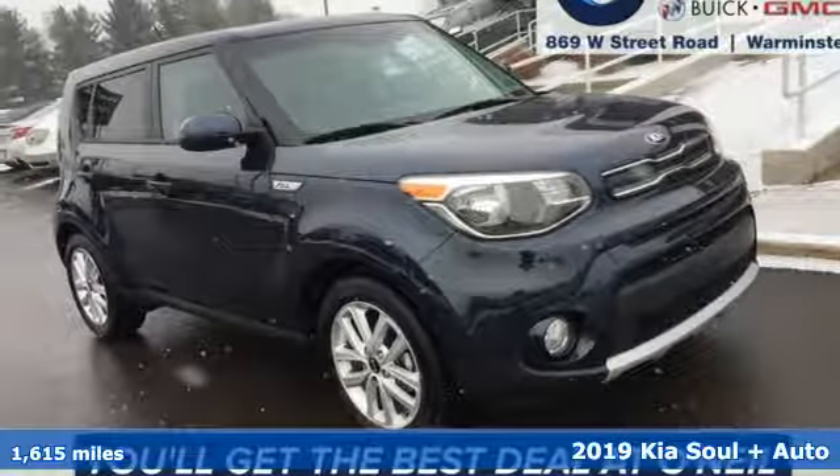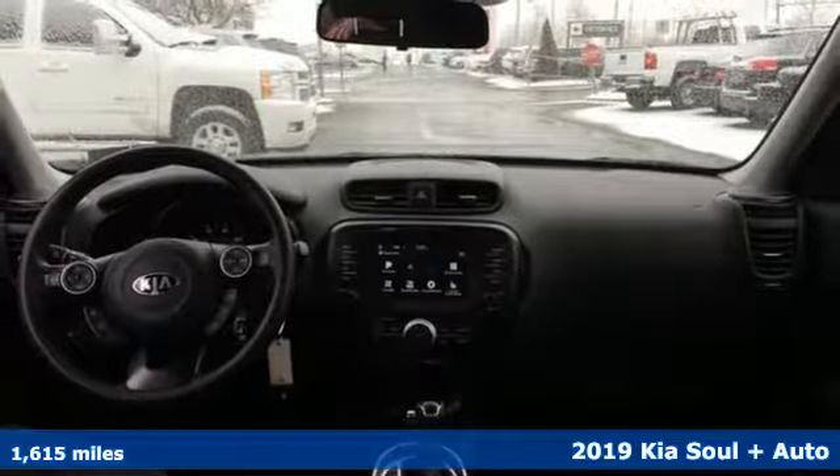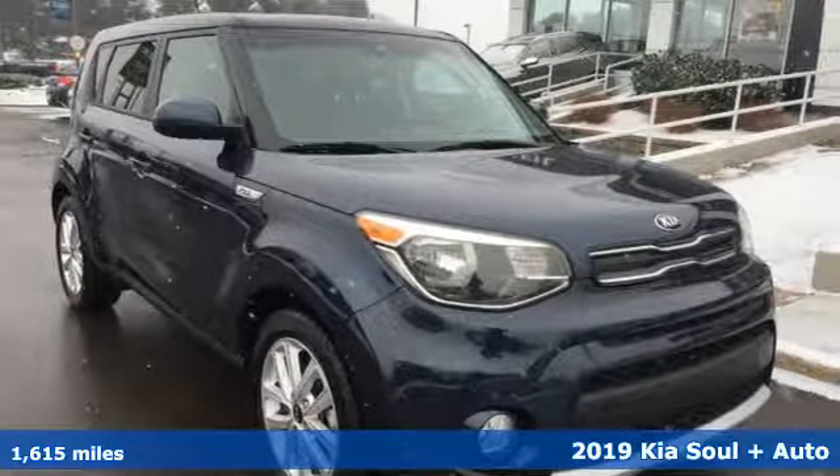Here's a 2019 Kia Soul. Spunky style, ample cargo capacity and impressive equipment. This wagon checks all the boxes on your list.